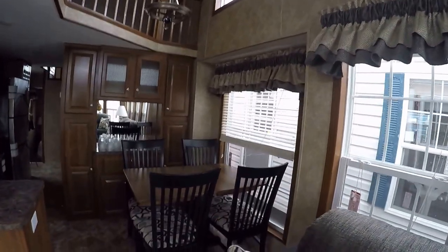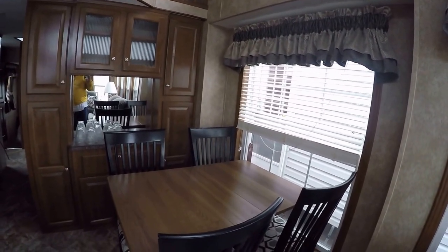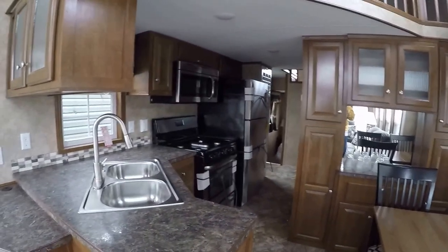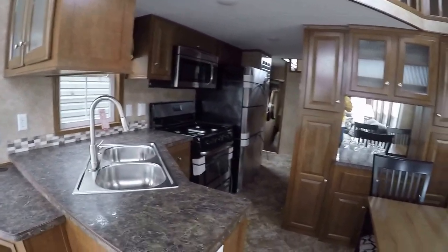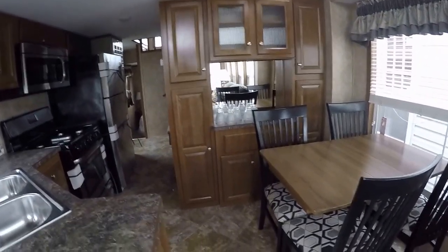Mini blinds on every window. There's a table with a 10-inch leaf you can take out. The stainless appliance trailers all have a convection microwave. There's a little bit of storage under the seat. I only allow carpet in the loft, stairs, and master bedroom, so you've got linoleum everywhere else.